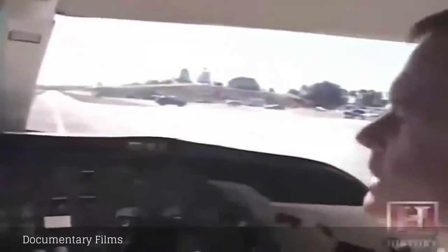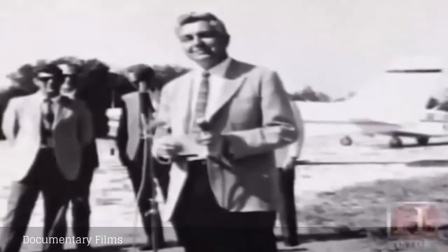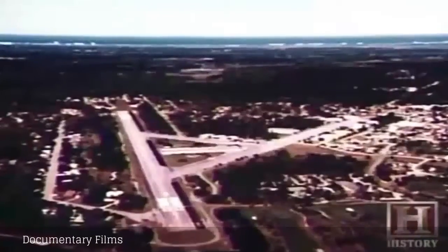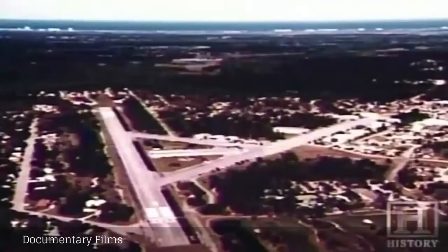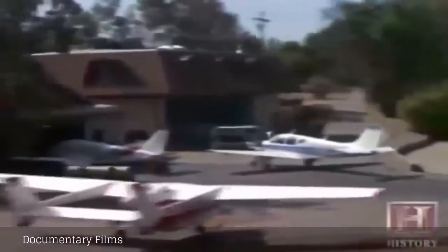A decade earlier, McKinley Conway, a pilot, aeronautical engineer, and futurist, saw a way to take abandoned military airfields and turn them into residential communities for pilots and their families. In 1969, Conway developed the first total fly-in community near Daytona Beach, Florida, on just such an airfield. Called Spruce Creek, today it has 800 residents, all propplane owners. Because of the noise, jets aren't allowed.